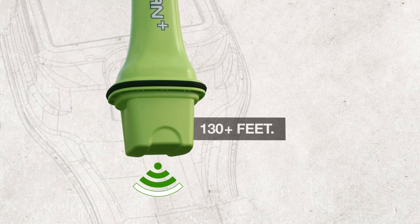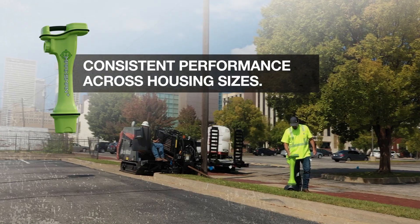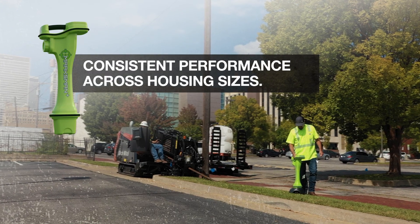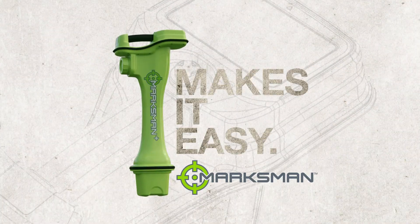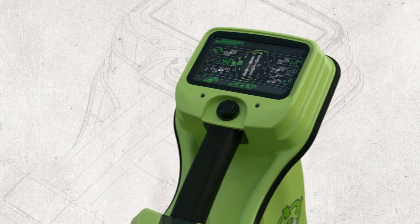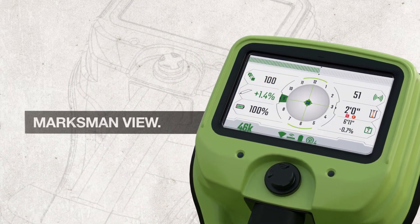Marksman's increased beacon power signal improves performance at extended depths, while dual power mode provides consistent performance across housing sizes — even large body houses.